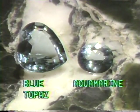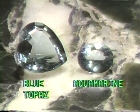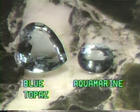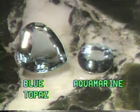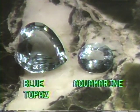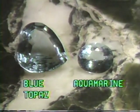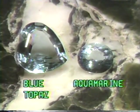Pale blue aquamarine and bright blue topaz can be easily distinguished on the basis of color alone. Aquamarine rarely attains the intense blue color of a blue topaz. A bright blue aquamarine and a pale blue topaz, however, can be quite similar in appearance. Care must be taken to avoid confusing these gems whose value is very different.